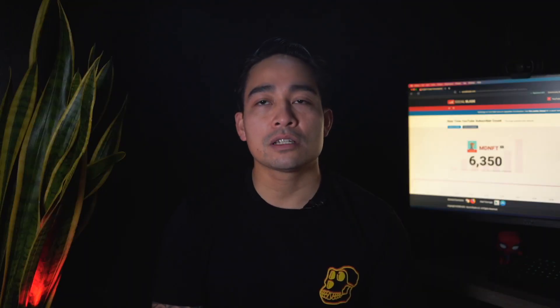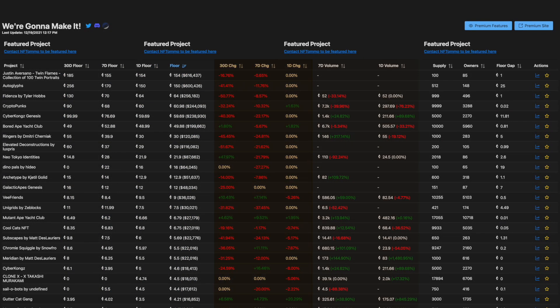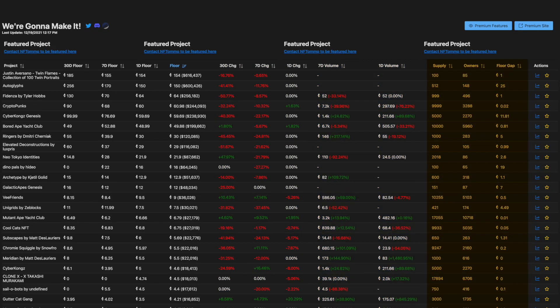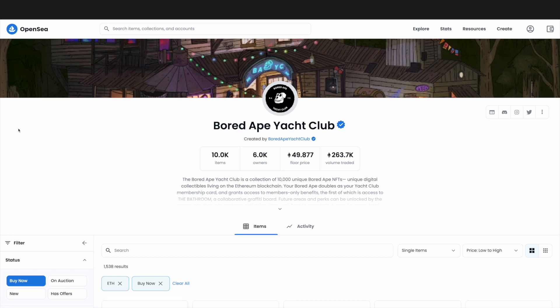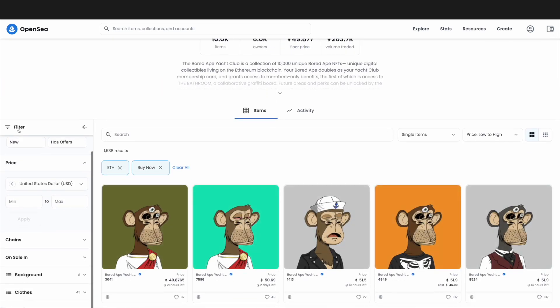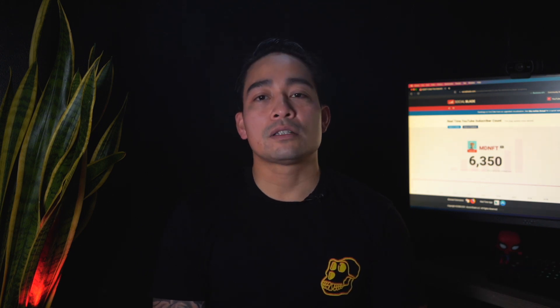It shows the projects' 30-day floor, seven-day floor, and one-day floor, as well as the 30, 7, and 1-day change. Then it goes to the seven and one-day volume, as well as supply, owners, floor gap, and a direct link to the project's page on OpenSea. That part is great if you want the OpenSea link — and it's not one of the fake ones that come up. It's a verifiable link because it pulls the actual contract address shown on OpenSea.